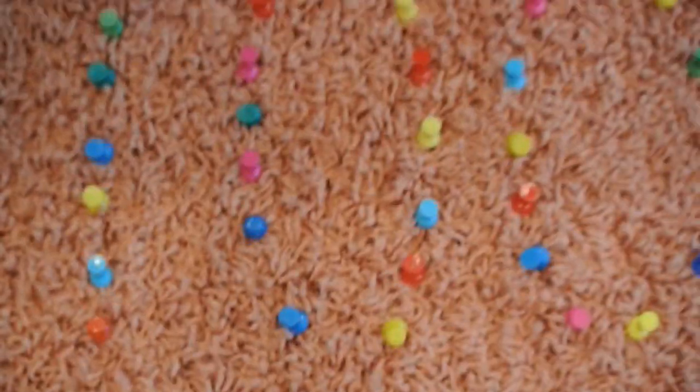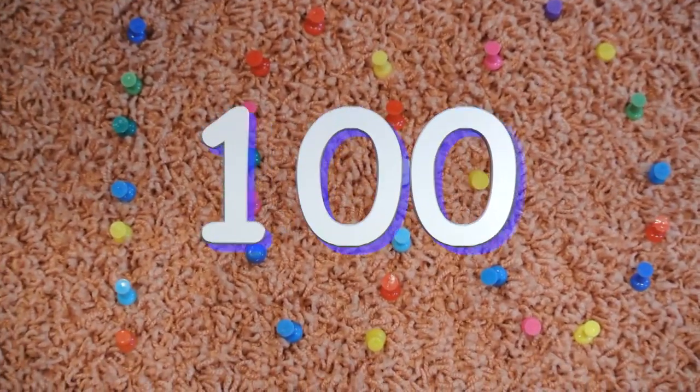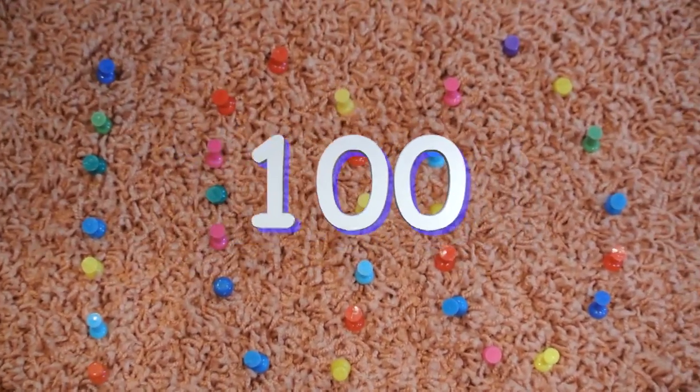You did it! 100 different items in Mrs. Clark's house. You counted all together. Good job. Come back and see me soon. Bye!